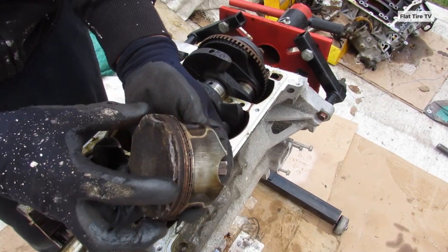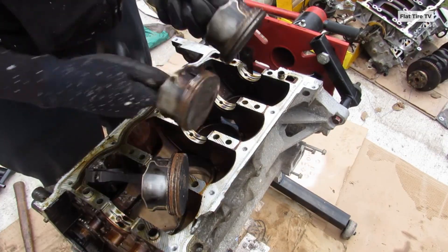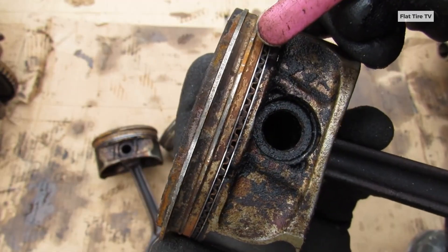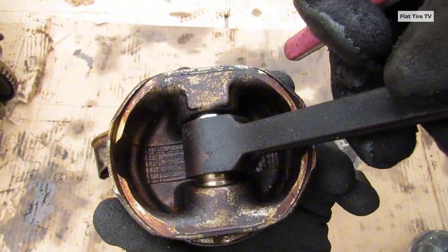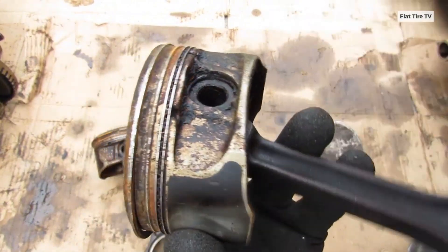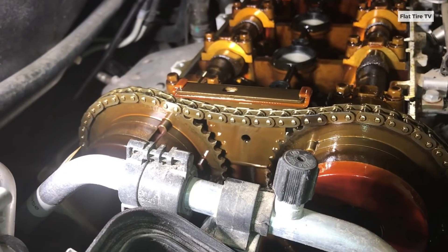First, the use of lightweight aluminum pistons, intended to improve efficiency, came paired with thinner, low-tension piston rings. These rings failed to maintain proper sealing, wearing out prematurely. The resulting gaps allowed oil to seep into the combustion chamber and burn off.